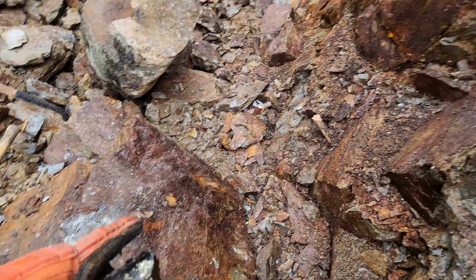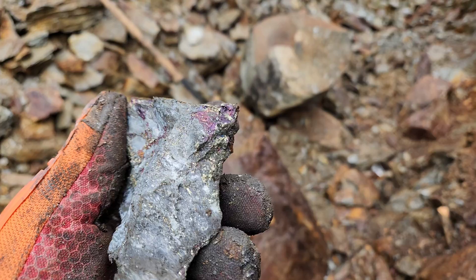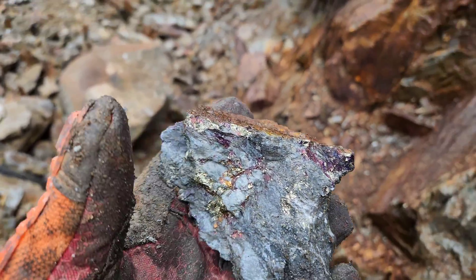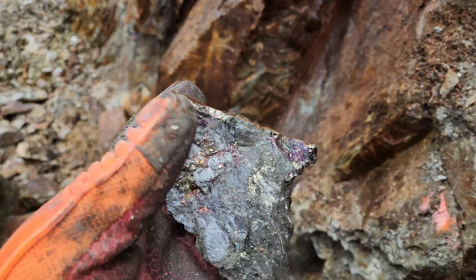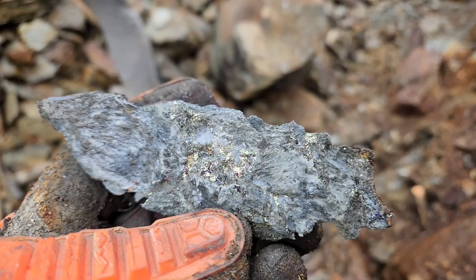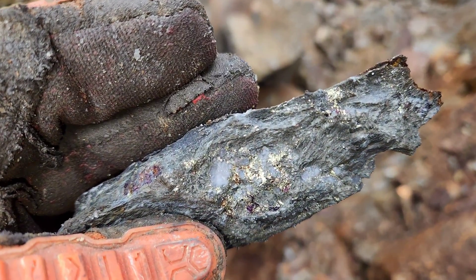So this boulder that we pulled out of here — see the chalcopyrite, some bornite in there. And this is parallel to your quartz veining here. Another piece we hammered off: you see the quartz with the chalcopyrite. The bulk of the mineralization is with your quartz.